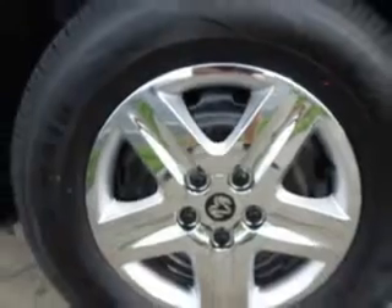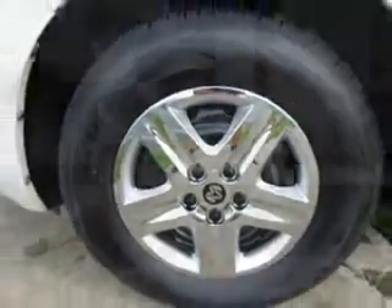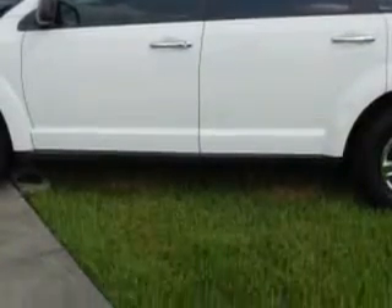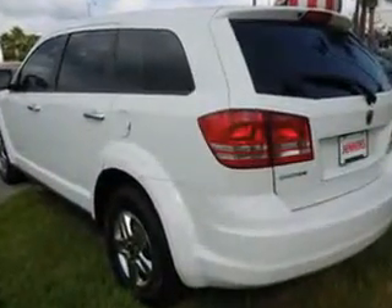And here it is. Check out this stone-white clear-coat 2010 Dodge Journey SUV, equipped with a 4-cylinder engine and an automatic transmission with 61,105 miles.